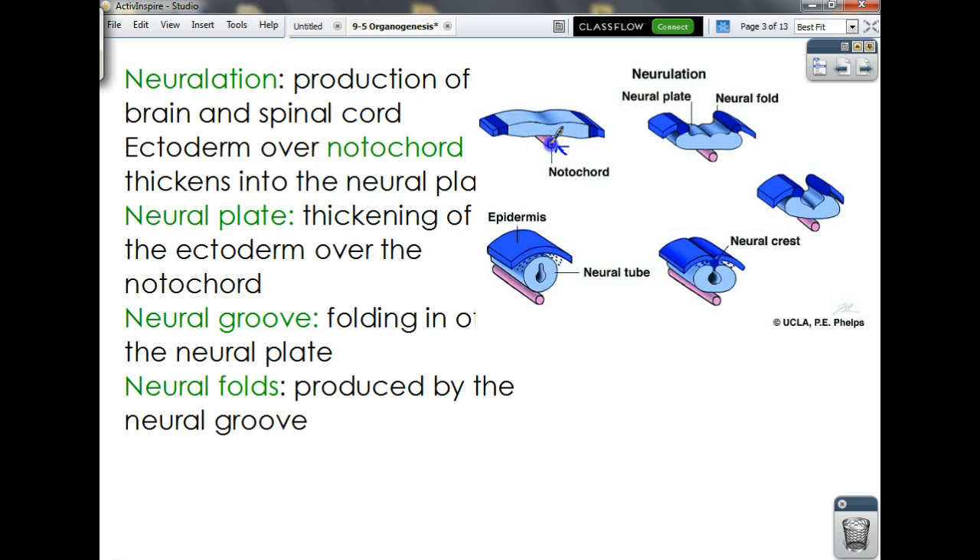Over the notochord we have some ectoderm — remember, this used to be the amniotic sac or fluid, and down here is the yolk sac. What happened is we had the hypoblast and the epiblast; the epiblast turned into ectoderm. The ectoderm starts to thicken up and gets really big and thick over the notochord, forming what we call the neural plate — a big thick chunk of cells directly over the notochord. And it begins to fold.